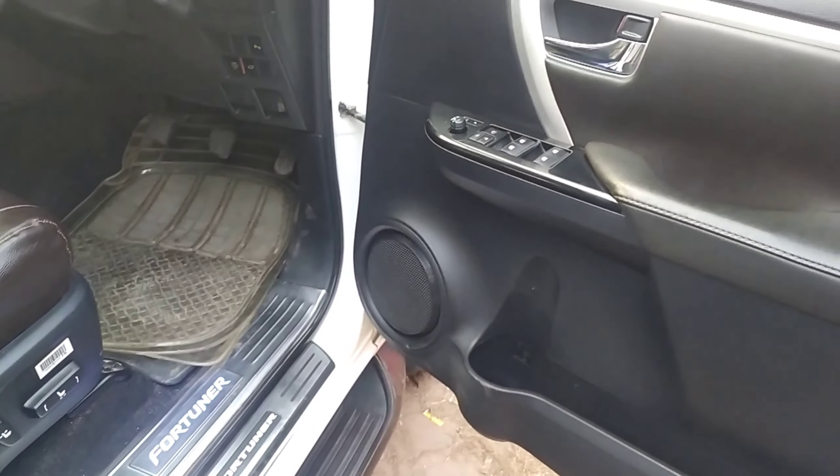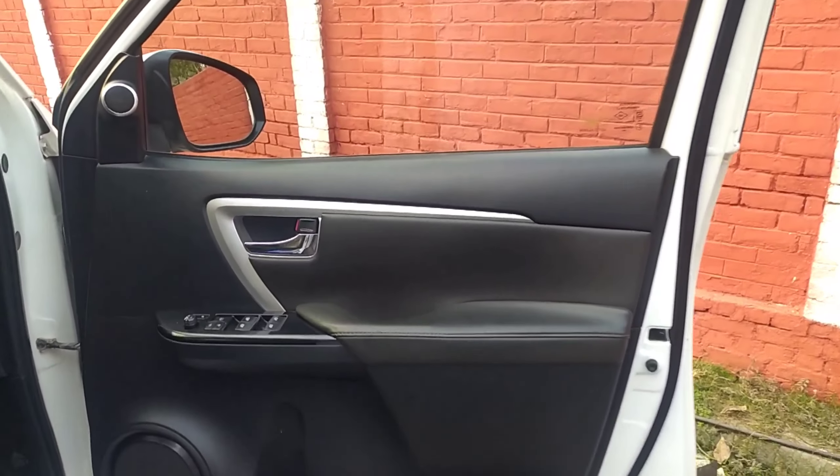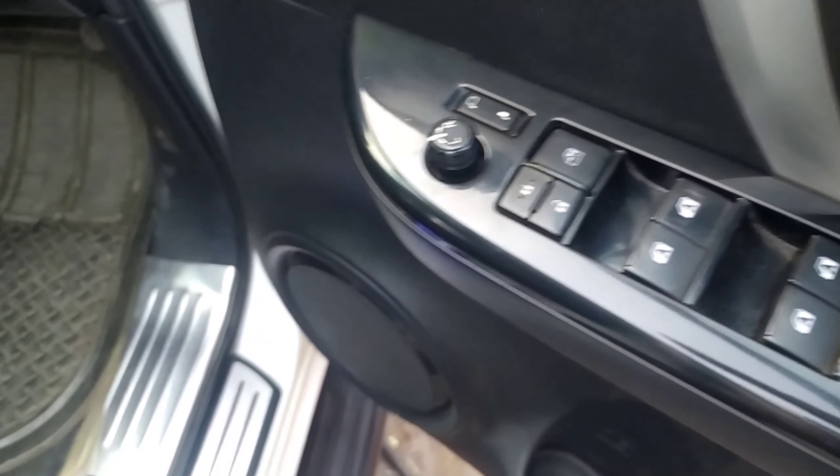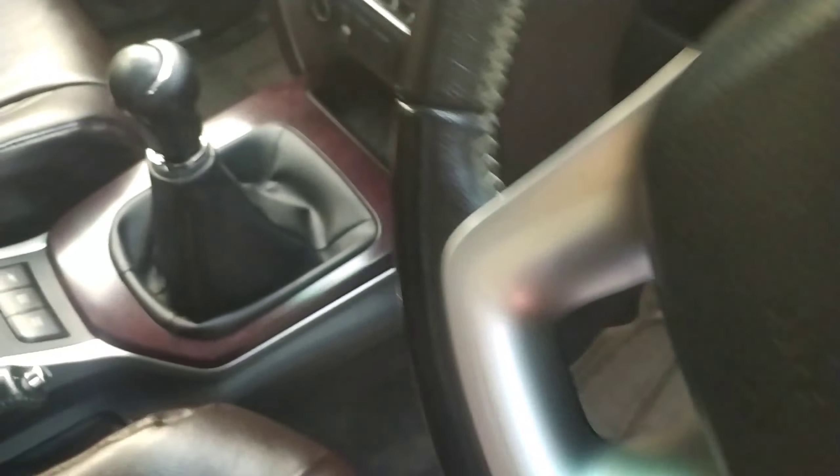There are other controls here: power door, rear parking sensor button, a button to open the fuel lid, and a button to open the hood. You can see the pedals and scuff plate. This is the driver side door — you can see chrome here and various switches. This is to adjust the ORVMs, along with the power window switches.